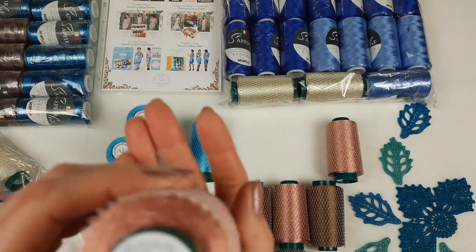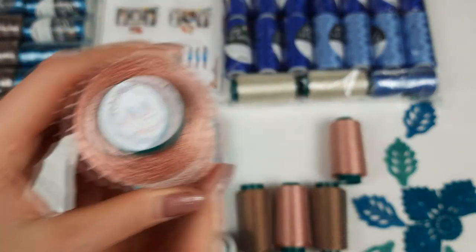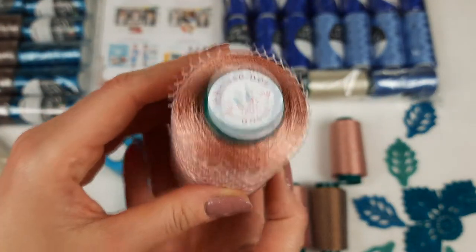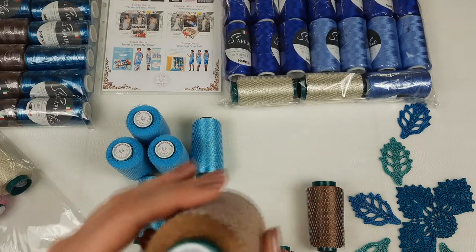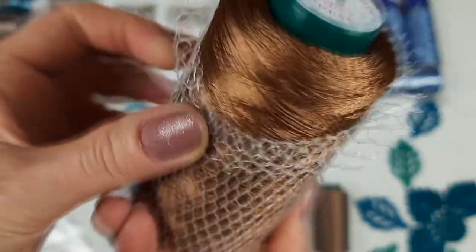Next we have pastel orange — it's a new color and the number is 5236. We also have 3 cones, so 300 grams. And next we have brown color, number 2335. You can see it closer — looks really great.